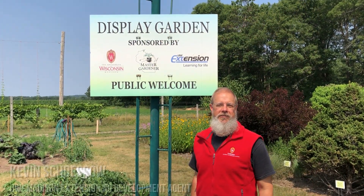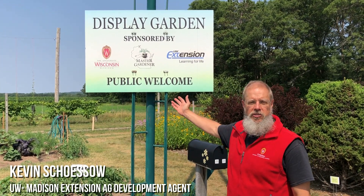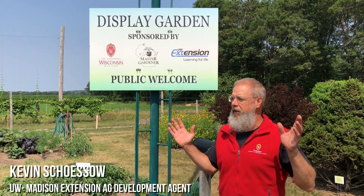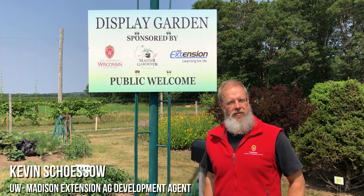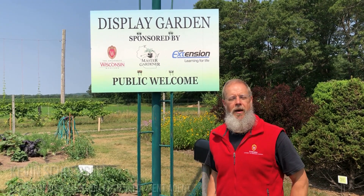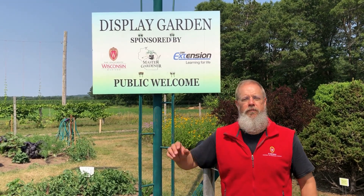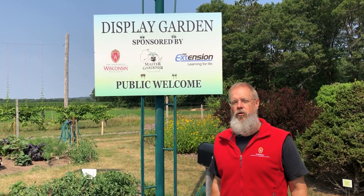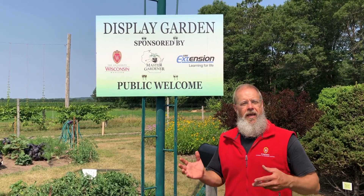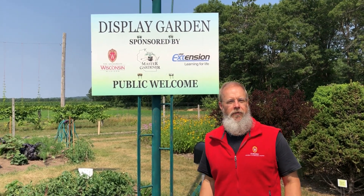Hi, this is Kevin Shesso with University of Wisconsin-Madison's Division of Extension, and I'm out in our teaching and display garden here at the Spooner Ag Research Station. It's the middle of July, and I just want to give everybody a little walkthrough tour of our display garden so you can see how beautiful our plants are looking and invite you all to stop by and take a look. The garden is open to the public off of Orchard Lane.